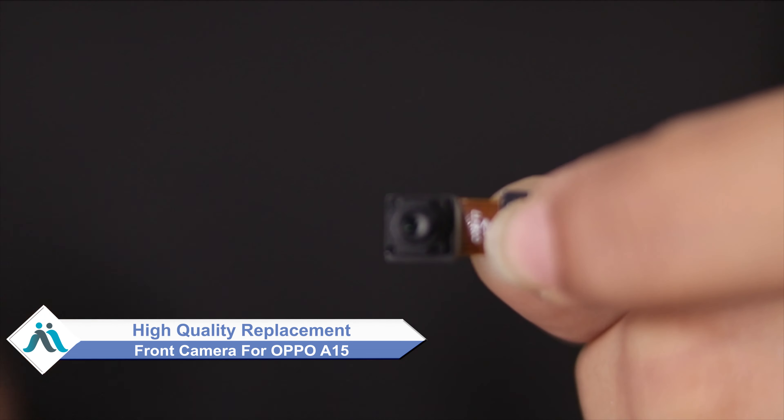Hi friends, this is Lucky from MaxP.com. Have your OPPO A15 front camera been damaged? Worried about the high repair cost of your smartphone?